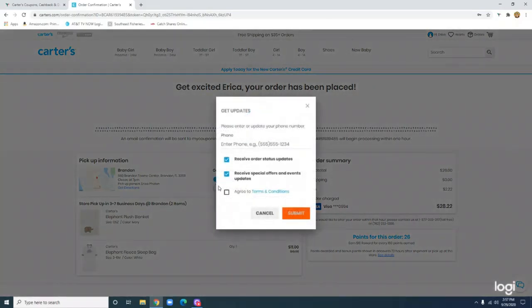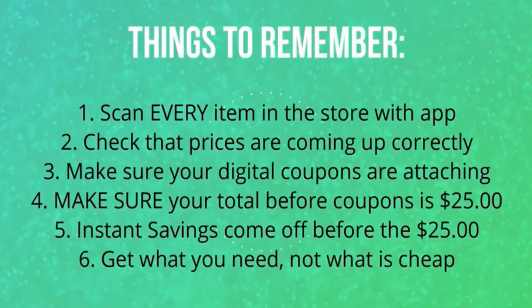Now let's get into some Dollar General deals. Before we get started, let's go over a few things to remember when shopping at Dollar General. The very first and most important rule is you want to scan every item in the store with your app. The reason you do that is to check that the price has come up correctly. There are times when an item could be on sale or a price break and the Dollar General employees just don't have time to change the tag.